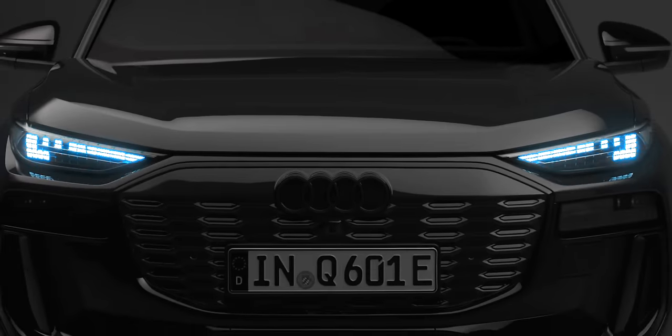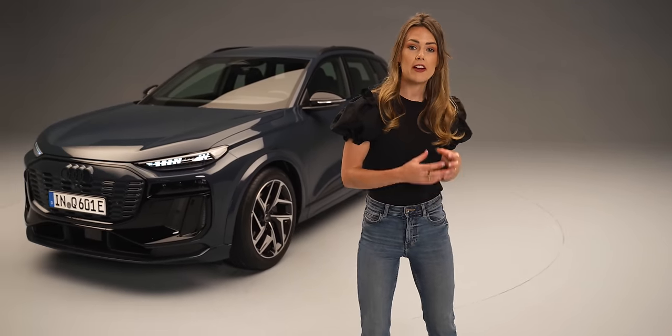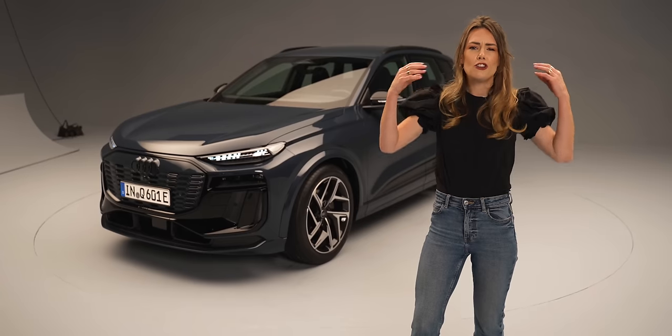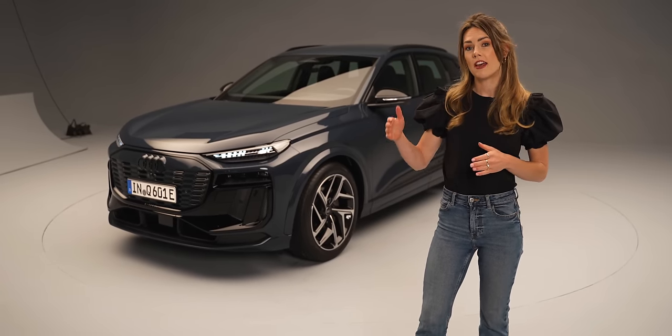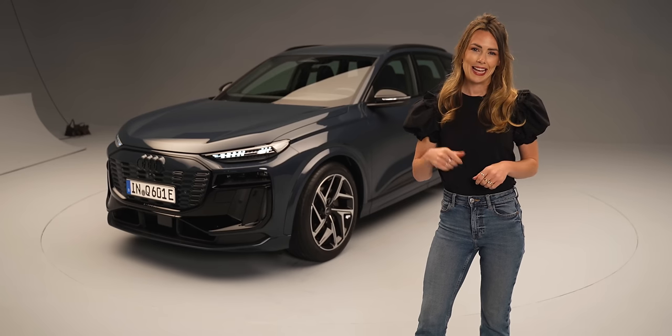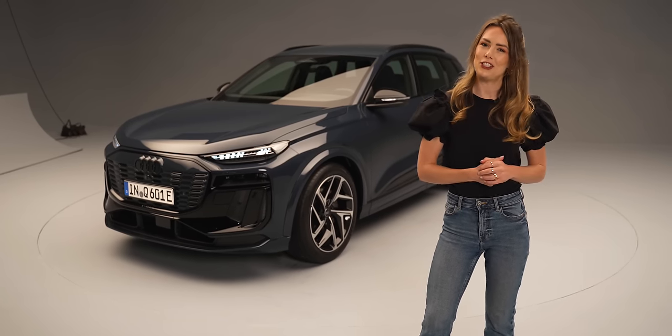We're here at a top-secret studio somewhere in Germany to show you something which many of our viewers may deem slightly controversial. We spend our lives telling you to drive smaller, cheaper, more affordable electric vehicles, and this is arguably the antithesis of that. But as we enter mainstream adoption of electric vehicles, we know there's an appetite for cars that people love to drive and that far surpass their petrol or diesel counterparts. That's the Audi Q6 e-tron, and this is the Fully Charged Show.